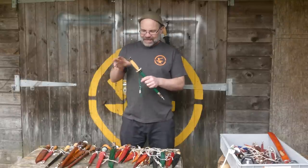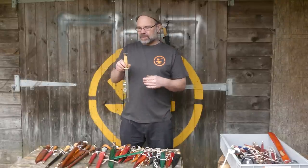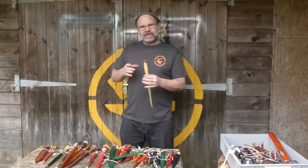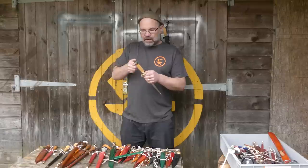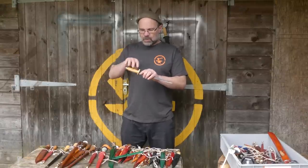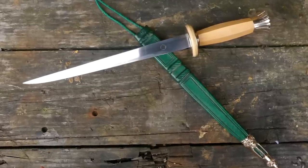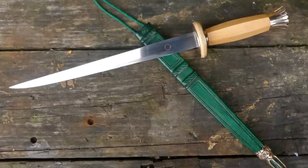Next up is this rondel dagger. English, mid-14th century, based on a private find. Hexagonal boxwood grip. Boxwood is actually an incredibly common material for handles because you can carve it — it takes carving fantastically well with great detail. It's tough, it's hard, it's resilient — brilliant handle wood. And it's not that useful for other things because it doesn't come in big billets; you can't get big chunks of boxwood. So it's absolutely perfectly suited to handles. I use it a lot, and they used it a lot.